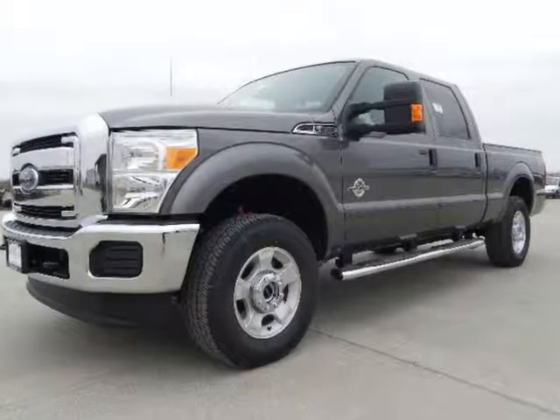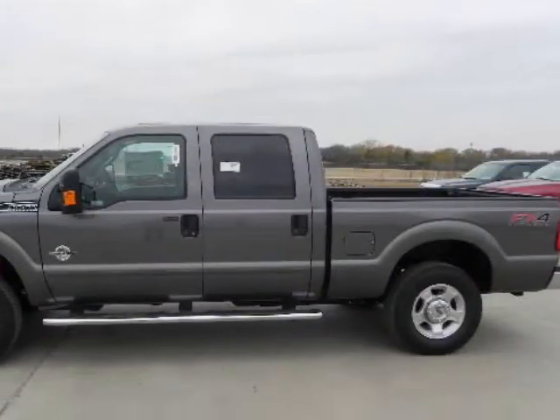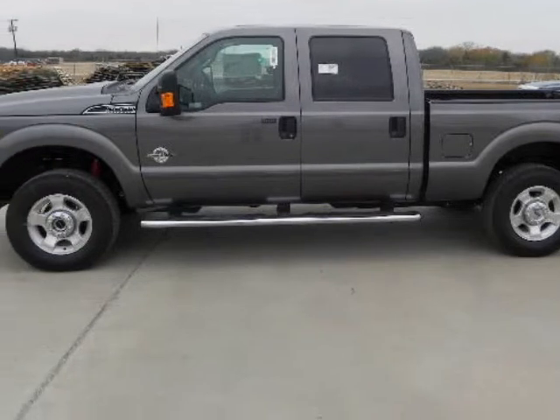We think you will love this new 2013 Ford Super Duty F250 pickup, 4-wheel drive, crew cab, 6 and three-quarter foot box XLT. We are proud to present it to you today.